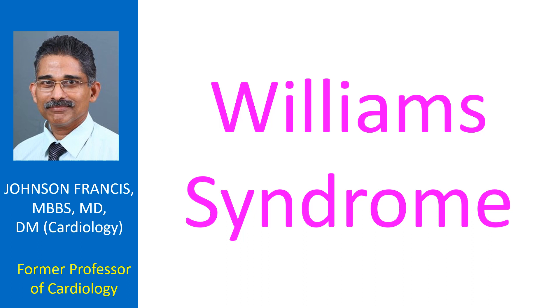Williams syndrome is characterized by supravalvular stenosis, elfin facies with low nasal bridge, and hypercalcemia with hypercalciuria. Learning disability is often associated. Peripheral pulmonary stenosis is also an association.